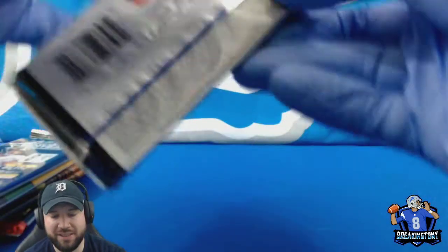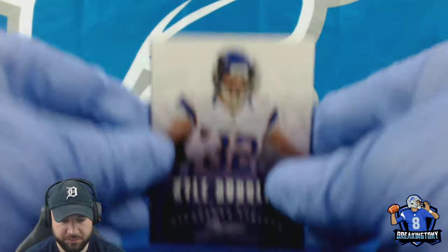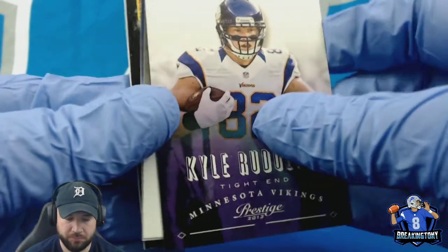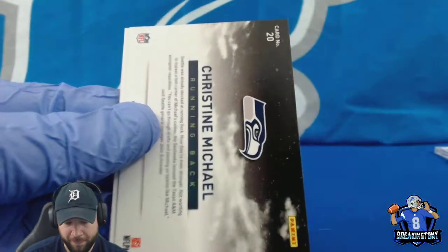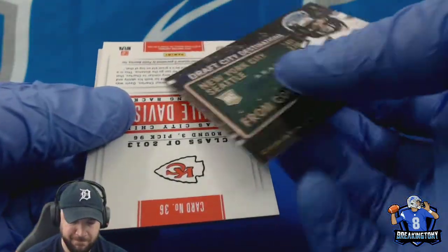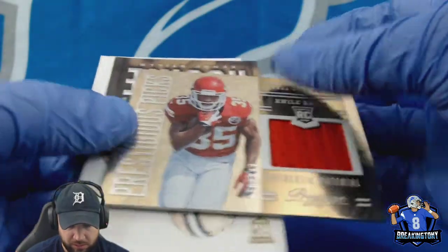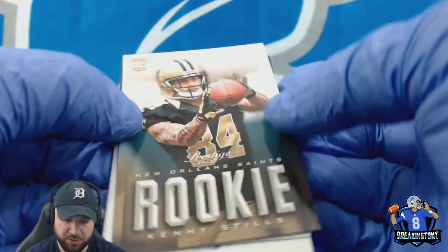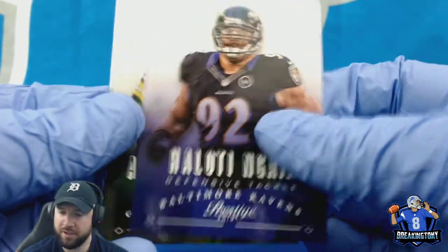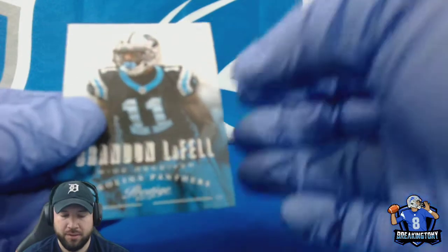Next up, 2013 Prestige. Can't think of who the big names in '13 were, but we got a Kyle Rudolph, Joe McKnight, Nate Washington. Got a hit here — a Nile Davis rookie card, rookie patch. Then we got a Kenny Stills rookie — right name? I thought I saw he's thinking about signing somewhere. Got a Brandon LaFell.